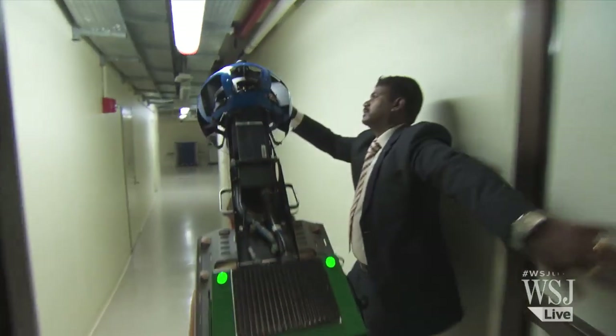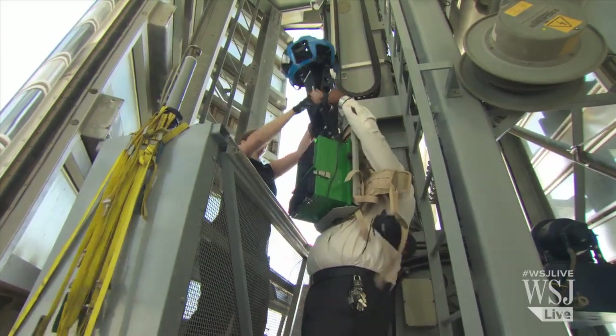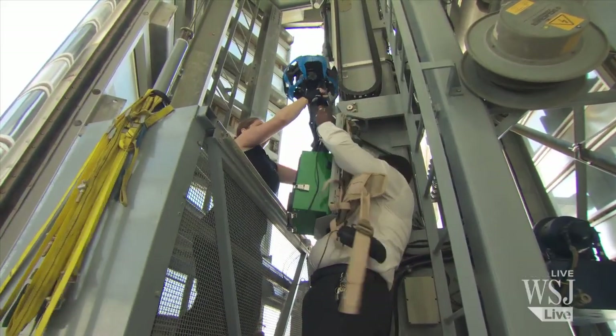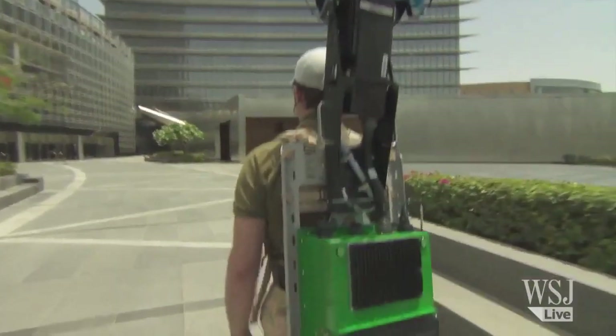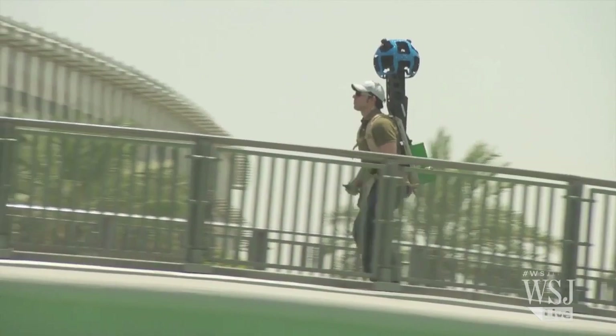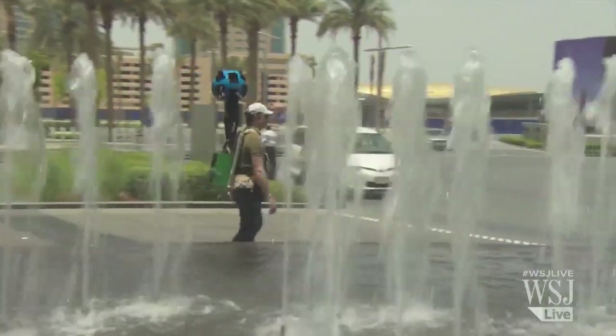This custom-made kit was created by Google to map and photograph remote or inaccessible parts of the globe. Capture of the Burj Khalifa started on ground level, with the surrounding area, the street, and Dubai's fountains all being snapped first.